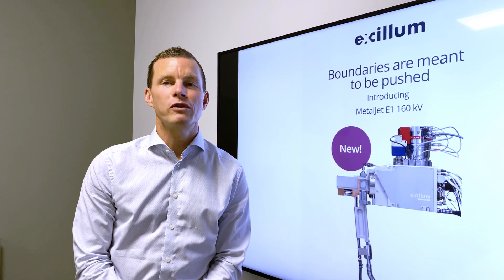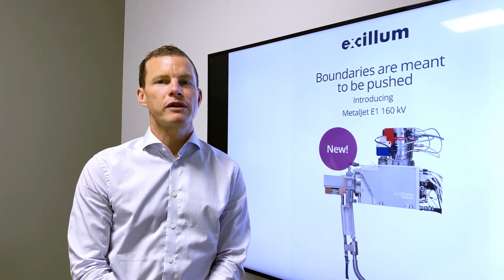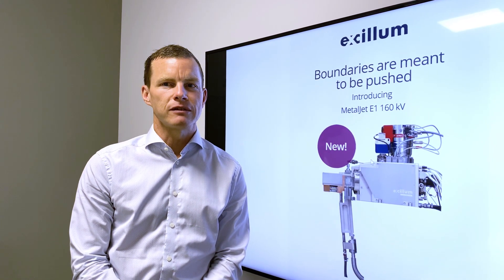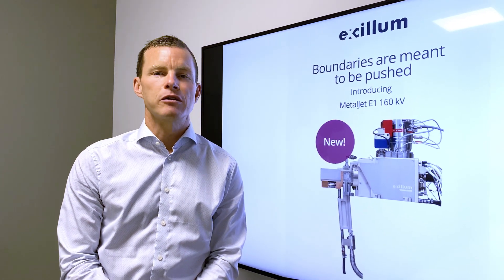We have always been part of the global X-ray research community, so our friends there know us and they know what we can do. What is less well known is that our sources already today operate in industrial settings with the highest reliability requirements. We as a company have now come to a point where we have proven ourselves both in terms of performance and in terms of reliability.